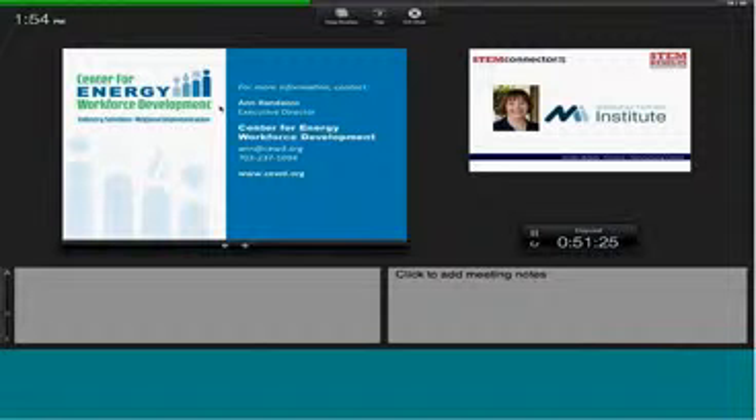If I can leave you with one thought, it's that putting STEM to work idea. There are many, many jobs out there. Our jobs are STEM jobs whether or not you have a four-year degree or a two-year degree or you're coming out of high school with a credential. We need workers in this industry, but they have to have those basic skills in order to get the job. So we are working across the country to make that happen and to make it happen for these great energy jobs. Thank you.